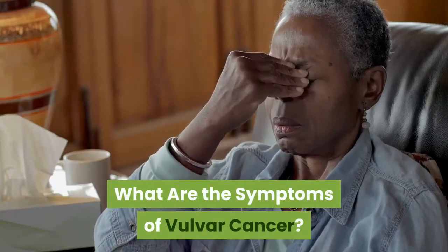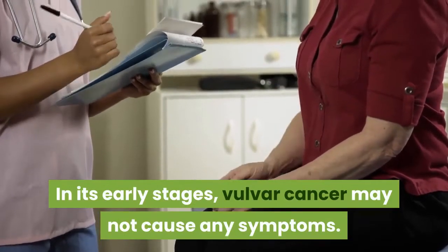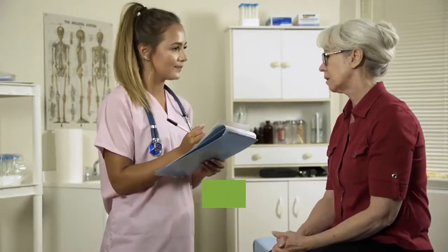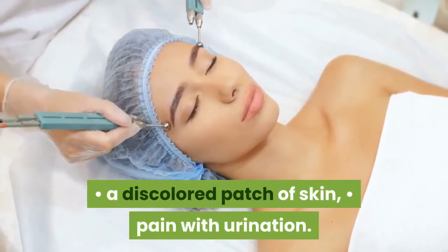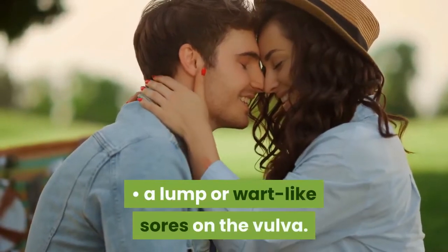What are the symptoms of vulvar cancer? In its early stages, vulvar cancer may not cause any symptoms. When symptoms do occur, they can include abnormal bleeding, itching in the vulvar area, a discolored patch of skin, pain with urination, pain and tenderness in the vulvar area, and a lump or wart-like sores on the vulva.